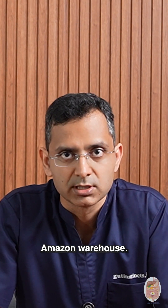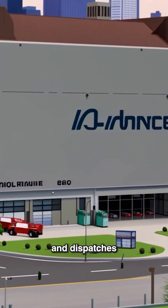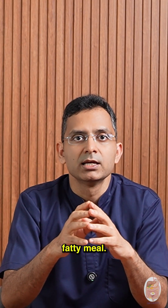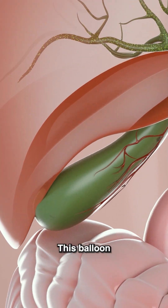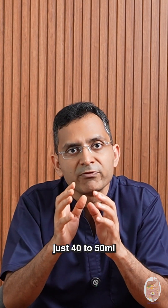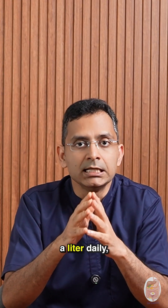Your gallbladder is like an Amazon warehouse. It stores bile acids made by your liver and dispatches them when your intestines place an order after a fatty meal. The gallbladder is small, quiet and incredibly efficient. This balloon-like sack under your liver holds just 40 to 50 ml of bile, but your liver makes about a litre daily.